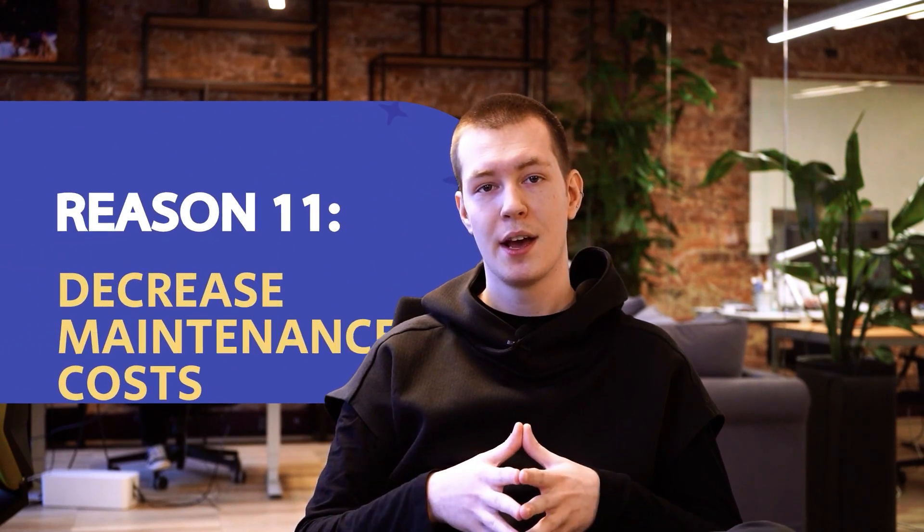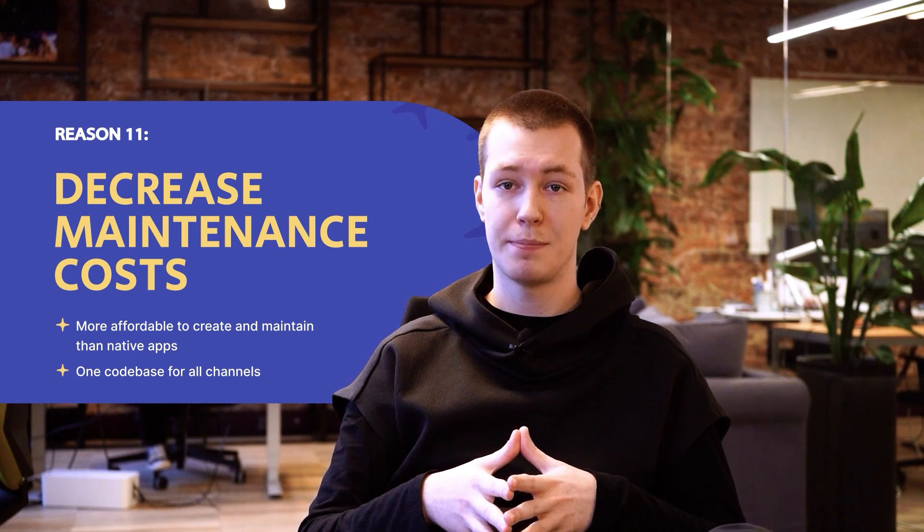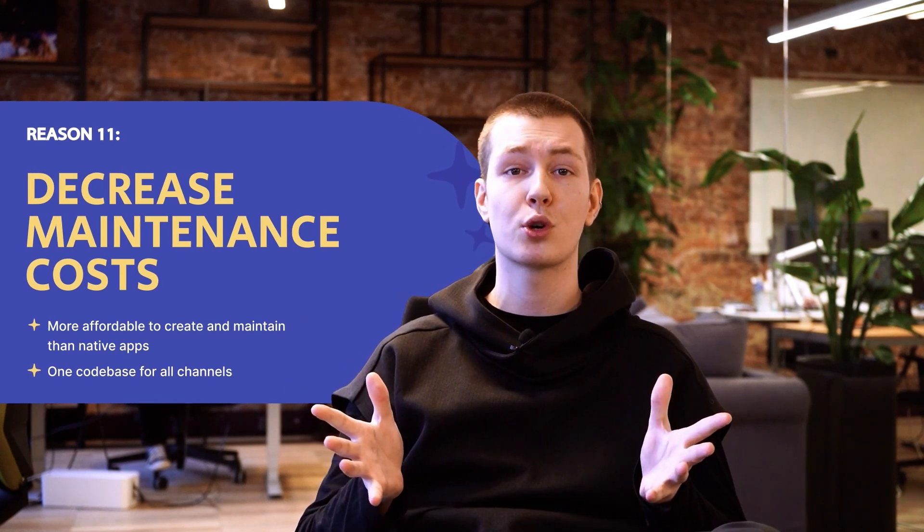Last but not least, number eleven: decreased maintenance costs. PWAs are usually more affordable to create and maintain than native apps. Forget about the maintenance of different tech stacks — one codebase for all channels.